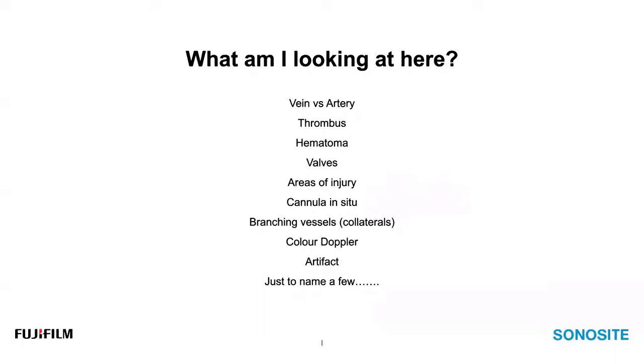Now that we've covered the basics of cannulating with ultrasound, let's look at what you might see when using it — things you should be able to identify include: determining the difference between a vein and an artery, what a thrombus might look like, hematoma or injury to the tissues, valves within vessels, cannula appearance when in place, branching vessels or collaterals on fistulas, color Doppler and what that means, and something called artifact.